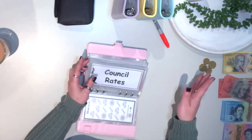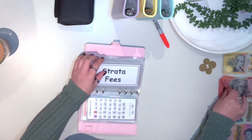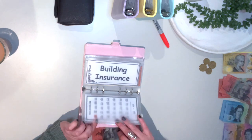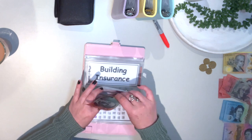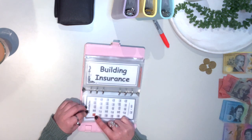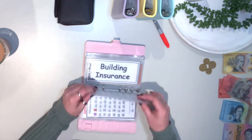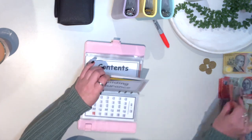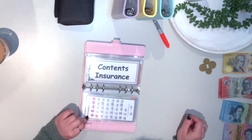Car service has just been done so we're going to leave that one for now. Council rates we're going to leave for this fortnight — I'll explain why a little bit later on. Strata fees is going to get $20. This one did have a lot more in it but I've just paid the strata bill this week, so it went back down to $20 remaining, and now there's $40 in this one — we're building up for the next bill.